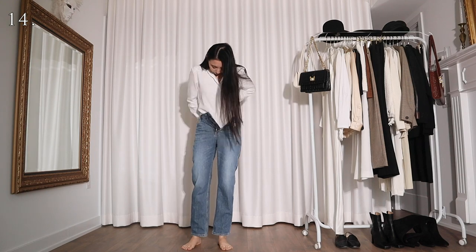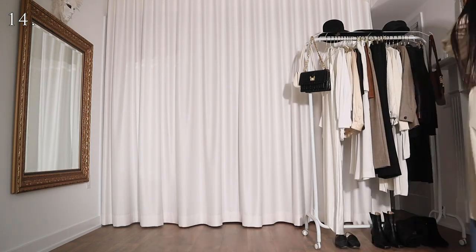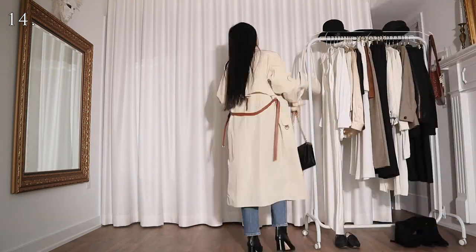For this one I'm wearing the white shirt with a pair of blue jeans and a simple beige trench coat. This look is pretty basic but I like the nonchalance — like I'm not even trying to look cool, but I still look cool. You know what I mean?